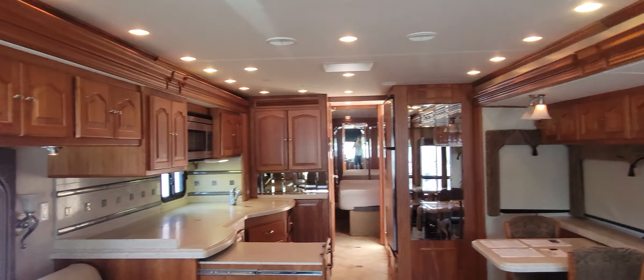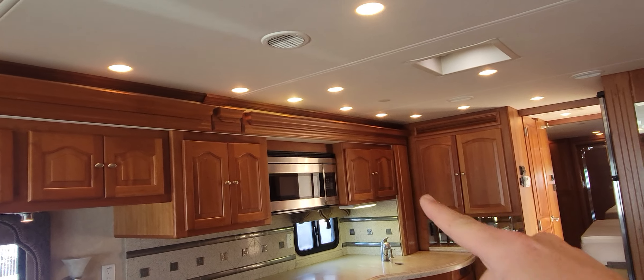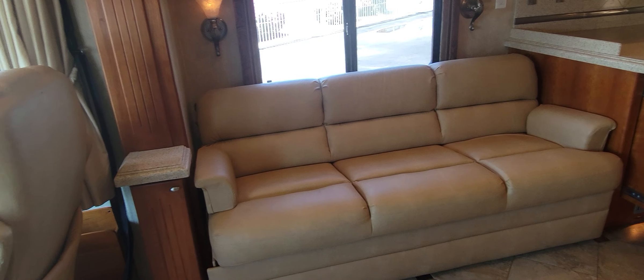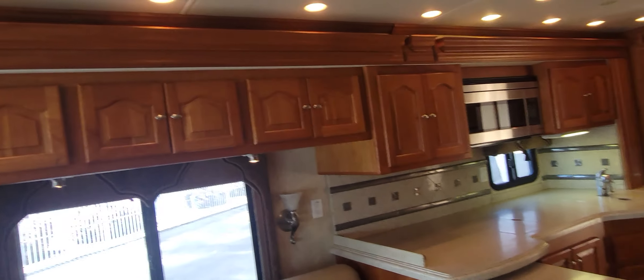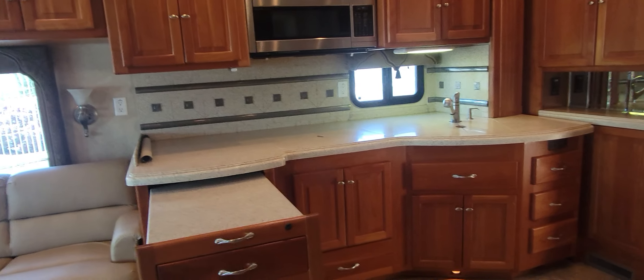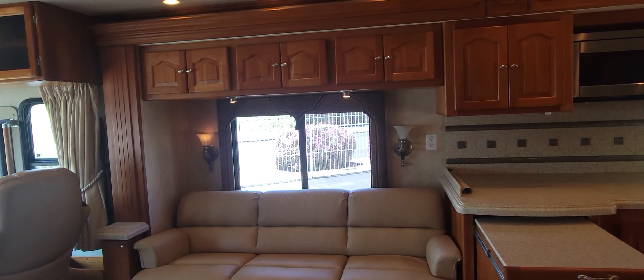Now the first thing we're going to look at is the passenger side slide. This slide goes from this corner all the way down right past the kitchen to right there. We have a three-cushion couch that is a jackknife sleeper — lift up, pull out, and sleep right on top of the cushions. The armrests do remove and come out, so it is just a nice flat sleeping area. Three storage compartments above. Over in the kitchen, you have a very nice pull-out drawer — super long drawers. I'm going to try something new in this video and get everything opened up to show you.